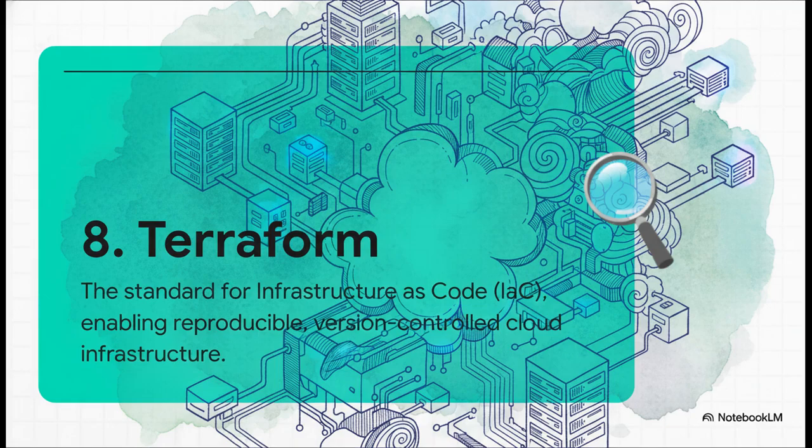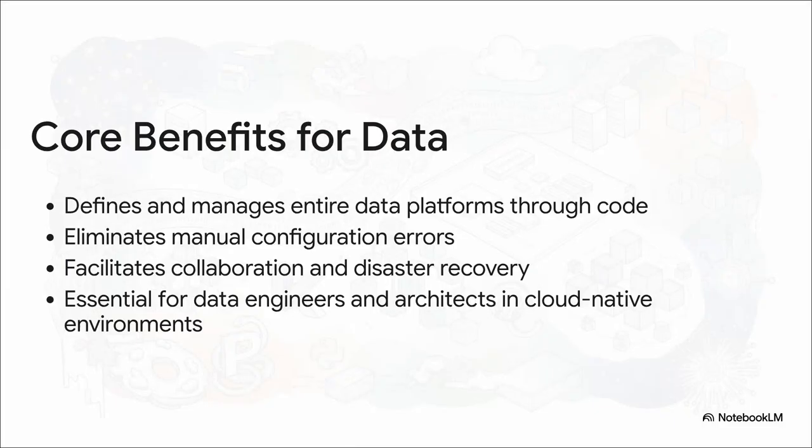At number eight, we have Terraform, and this is the perfect follow-up. If Airflow is your pipelines as code, then Terraform is your infrastructure as code. Instead of manually clicking around in AWS or Google Cloud to set up your servers and databases, you define your entire platform in code that you can version control. The benefits are huge: you eliminate manual errors, make it way easier to collaborate, and you can rebuild your entire setup in minutes if something goes wrong. For any data engineer or architect working in the cloud today, this isn't optional — it's a core skill.